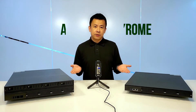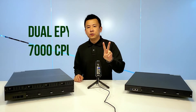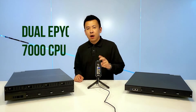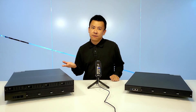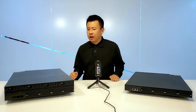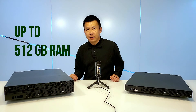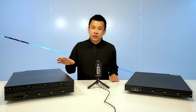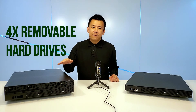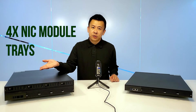The 2U appliance can accommodate two Rome or Naples CPUs, offering up to 128 cores — 64 cores per CPU. It can also offer 40GB of crypto acceleration along with 512MB of RAM. This SKU can feature and store up to four 3.5-inch removable hard drives along with four NIC module trays.